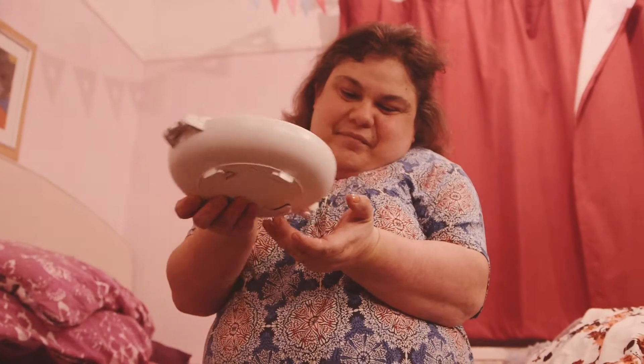As soon as the device makes a noise, you tip the device over to actually take your medication, and it's as simple as that.